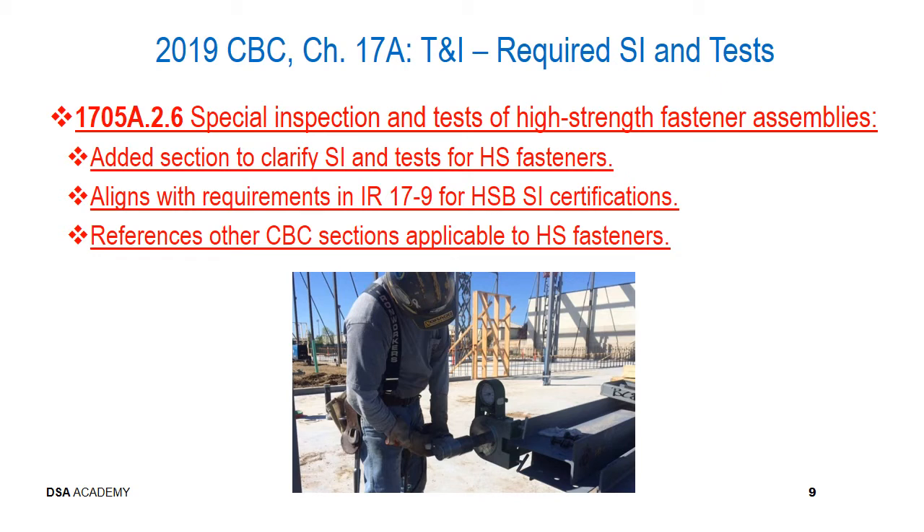Section 1705A.2.6 is a new section; however, it covers no new special inspection or testing. It addresses special inspection and tests of high strength fastener assemblies, which have been around for quite some time and are identified in AISC 360 or the RCSC — the Research Council for Structural Connections. The reason this section was added is to clarify the special inspections and tests for high strength fasteners, align code language with IR 17.9 for high strength bolting special inspector certifications, and provide reference pointers to other applicable CBC sections.